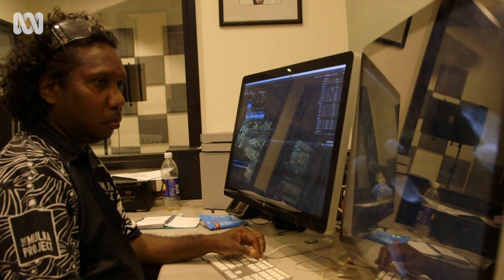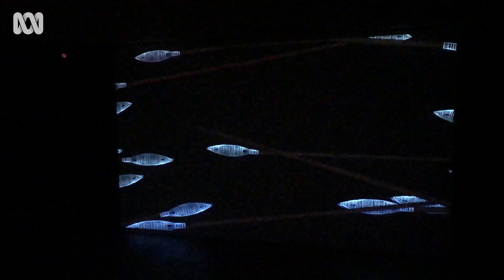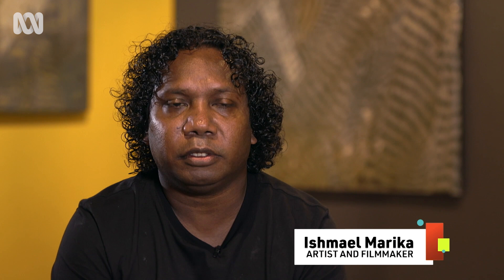Artist and filmmaker Ishmael Marika has worked with steel for the first time, and has digitised his carving for this animation. The spear represents you're a sharp man, you're a strong man, and your word is like a spear coming out through your mouth. So the spear means everything.